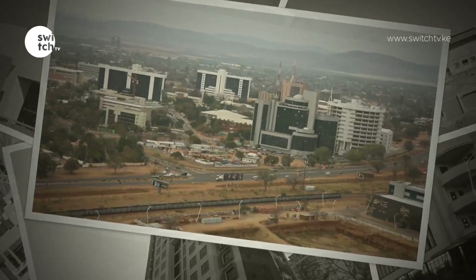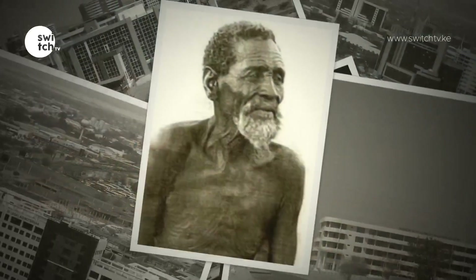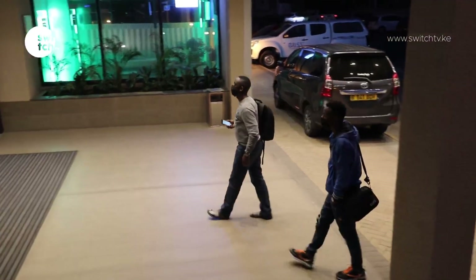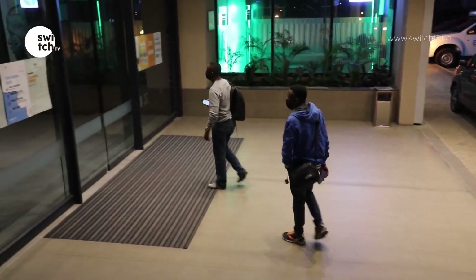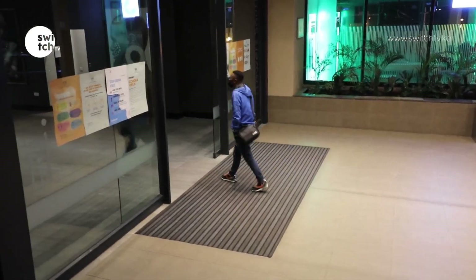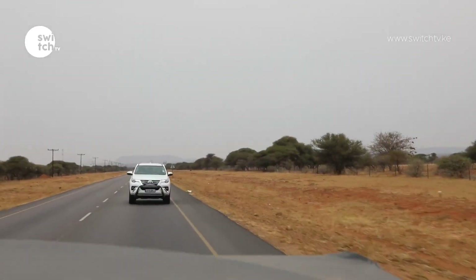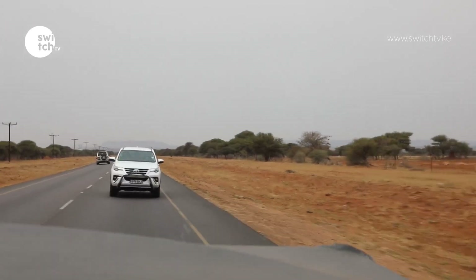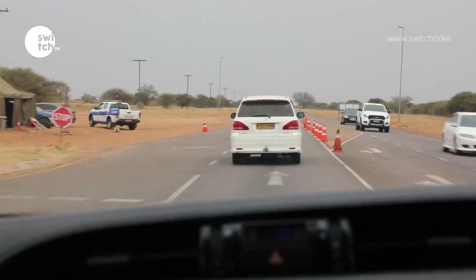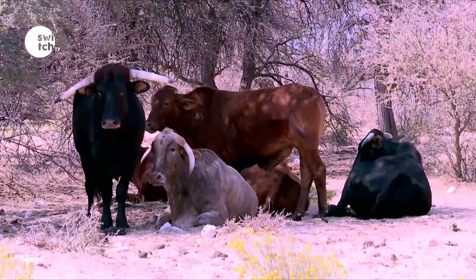Gaborone has such a rich history. It is named after Chief Gaborone of the Tlokwa tribe, who once controlled land nearby. We promise to turn this city upside down for you — but we save that for later. Next week, we start on a 2,500-kilometre journey along the famous Trans Kalahari Highway into the Kalahari Desert. Our first stop: the expansive Kgalagadi district.